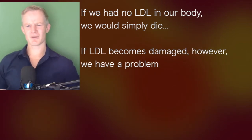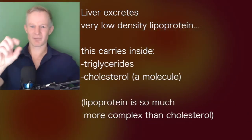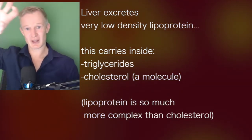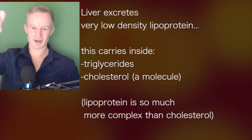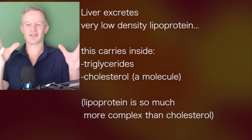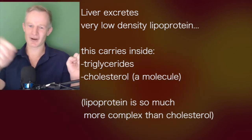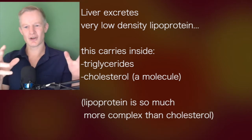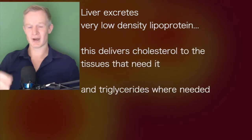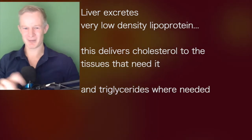Normally our LDL has a lifespan. Our liver excretes something called a lipoprotein — a very low-density lipoprotein. It's like a big boat with triglycerides and cholesterol inside. Cholesterol is just a molecule; cholesterol doesn't actually mean LDL. LDL is so much more complex — it's what we call a lipoprotein. So calling it 'LDL cholesterol' is frankly wrong. If a passenger was riding on a bus, you don't call the bus the passenger — the bus is the bus, the passenger is just what's inside.